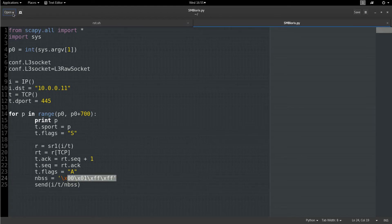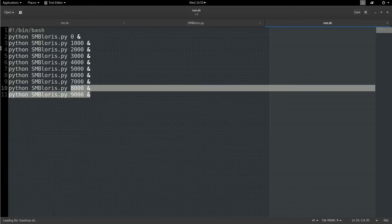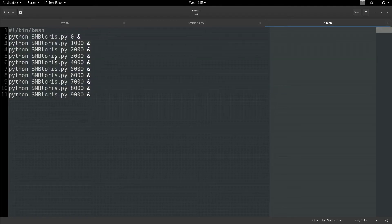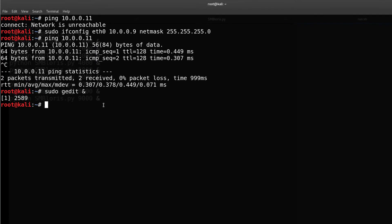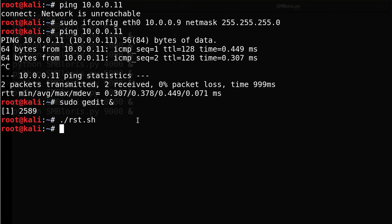To speed this up and make it run faster, I created a run script which creates 10 threads, each allocating 700 ports apiece. Let's go ahead and jump into this — we need to run the reset first.